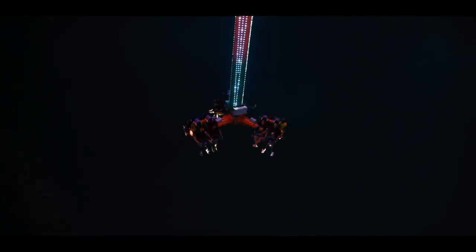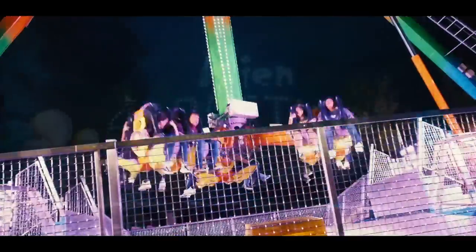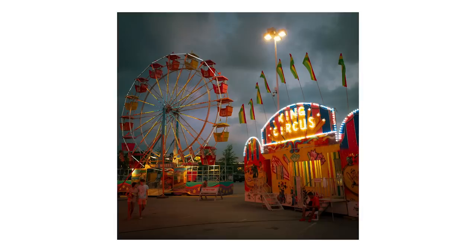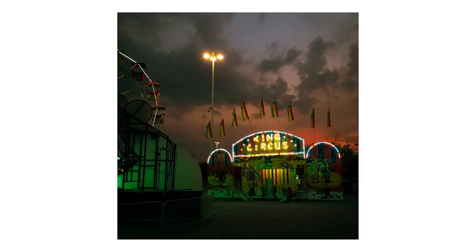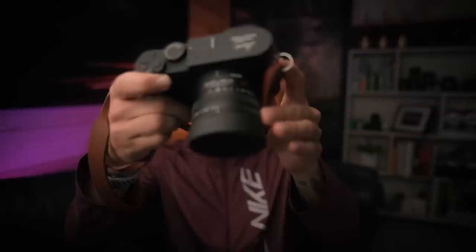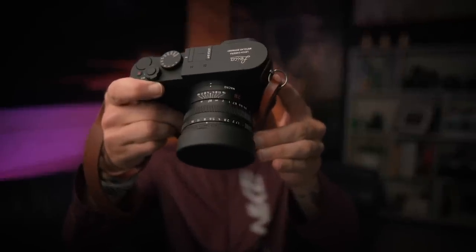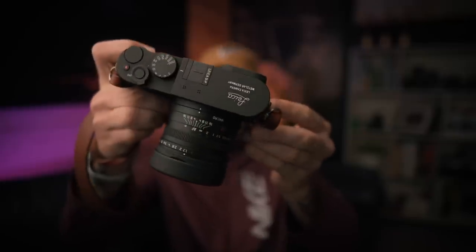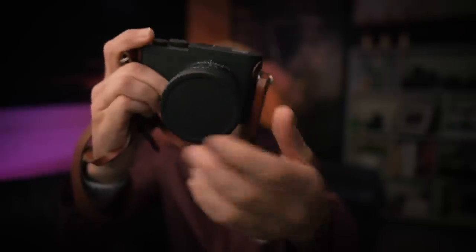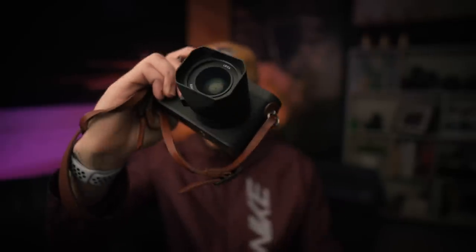The night I filmed this clip is just like so many nights I've had using this camera — a camera I once called my dream camera. But is it still my dream camera? That's what we're talking about today. We are talking about a camera that is very special to me: the Leica QP, arguably the most beautiful camera ever made. How can you not love that?